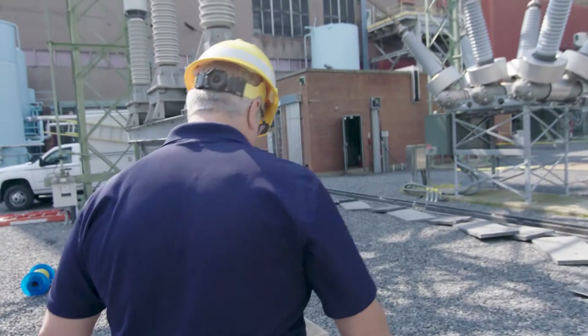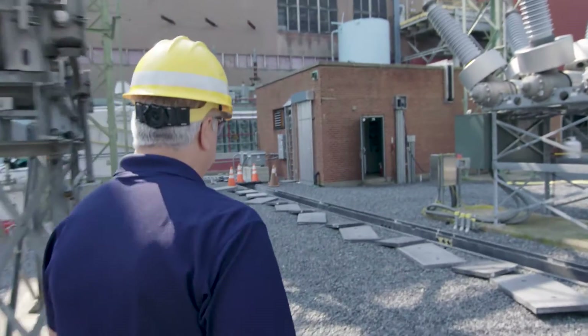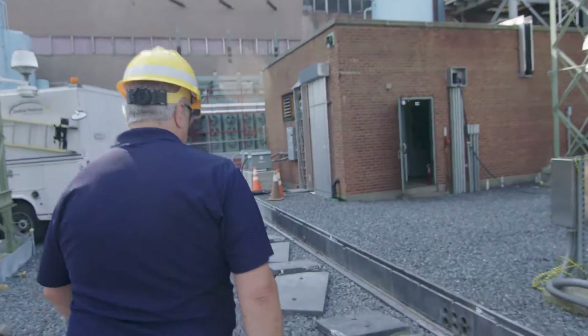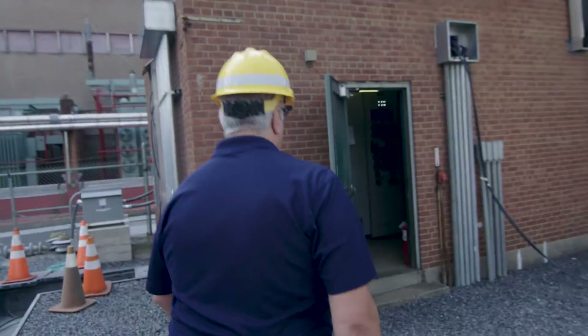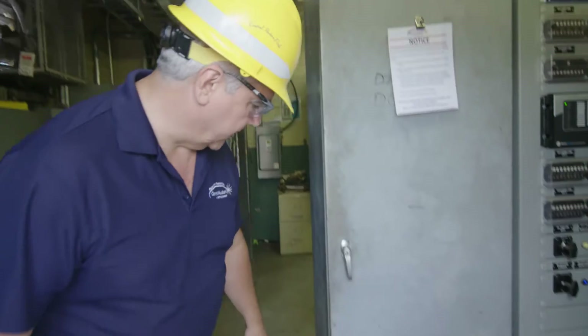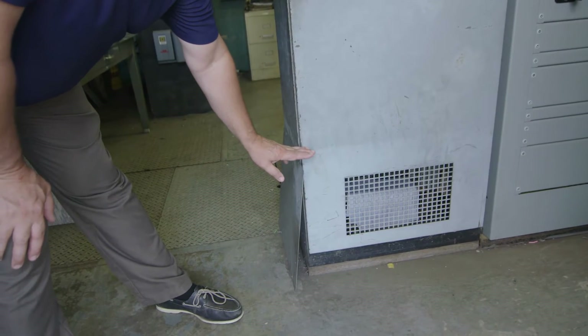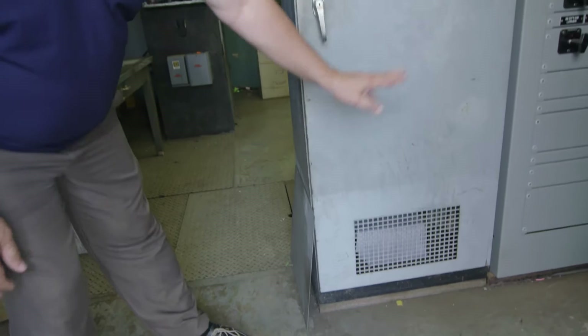One of the places that was hit very badly was our Dan Scammer substation. The water flooded the whole substation. Our control house there, which was two feet above the ground of the substation, actually got flooded an additional two feet on the inside. So it was four feet of water that came up over the banks of the Hudson River and flooded out our substation.